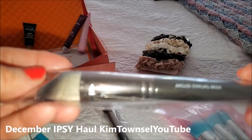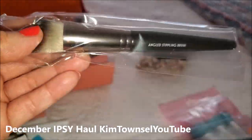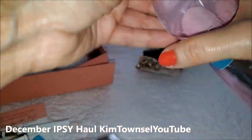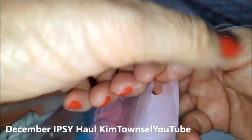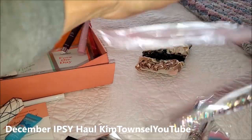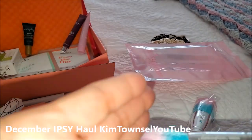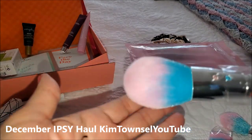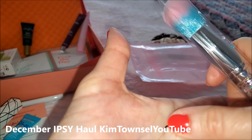So these are supposed to be foundation brushes — that's a highlighter brush — and then I'm not sure what these are for. They're really pretty, very soft. I washed my hands and the eyeliner didn't come off — I guess it's waterproof.